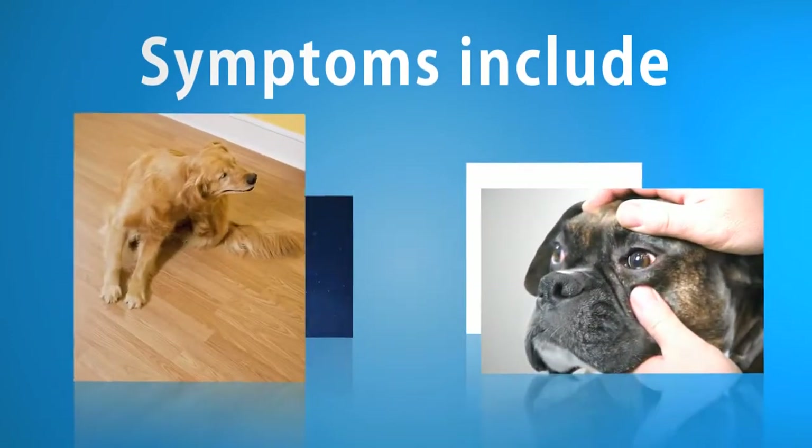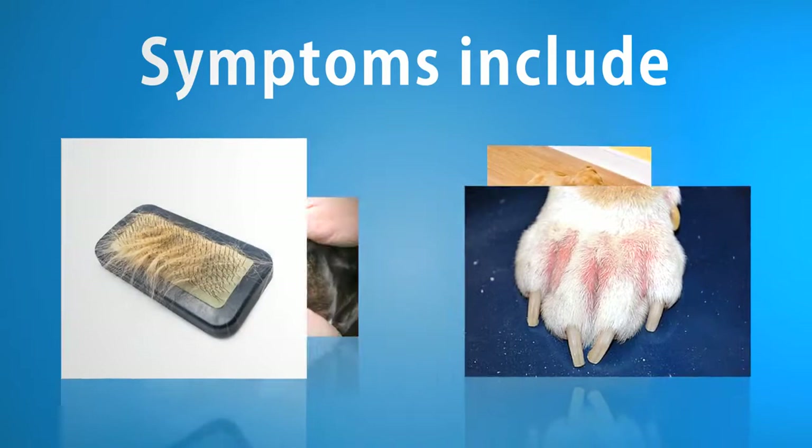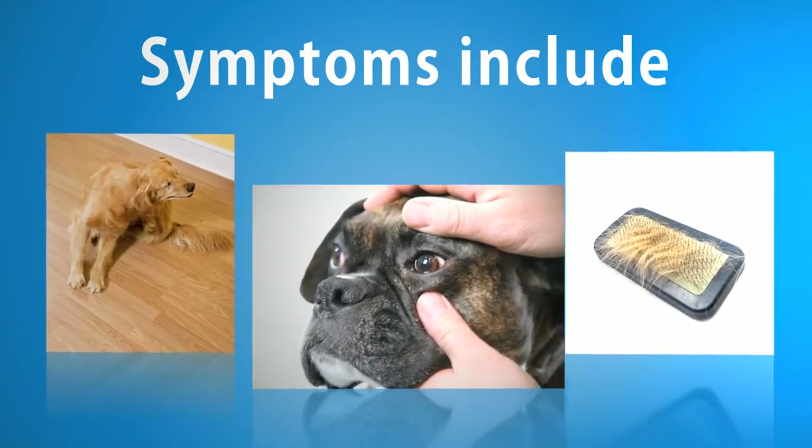Many dogs experience food allergies or ingredient intolerances. Understanding how to identify these problems is key to finding a simple solution. Symptoms for allergies include chronic or reoccurring itching, hot spots, hair loss, and ear and eye secretions.